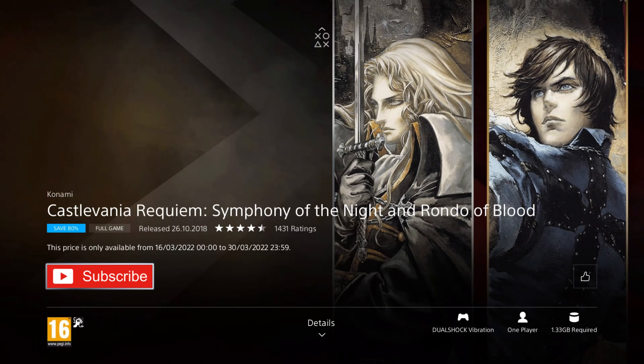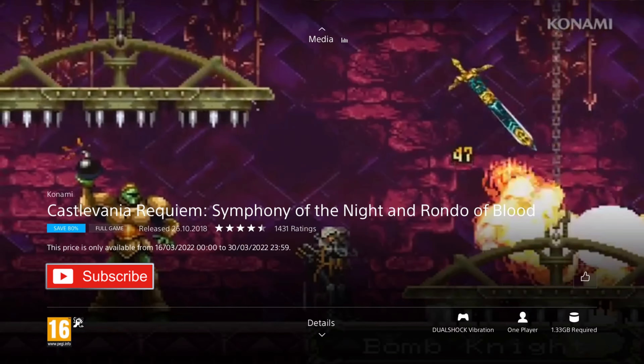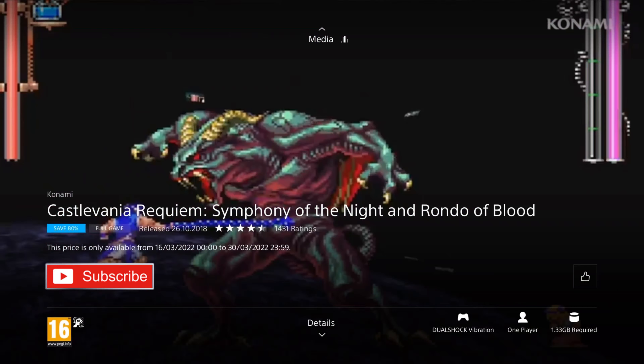Up next is Castlevania Requiem: Symphony of the Night and Rondo of Blood. It was released in 2018, but the games are much older than that, and they're on an 80% discount for the price of £3.19, which is really great value — especially as you get two of the best Castlevania games ever made. It's a legendary series, where you get to fight Dracula as Richter Belmont in one, and play as Dracula's son in the second, both set in huge mansions with typical Metroidvania gameplay.